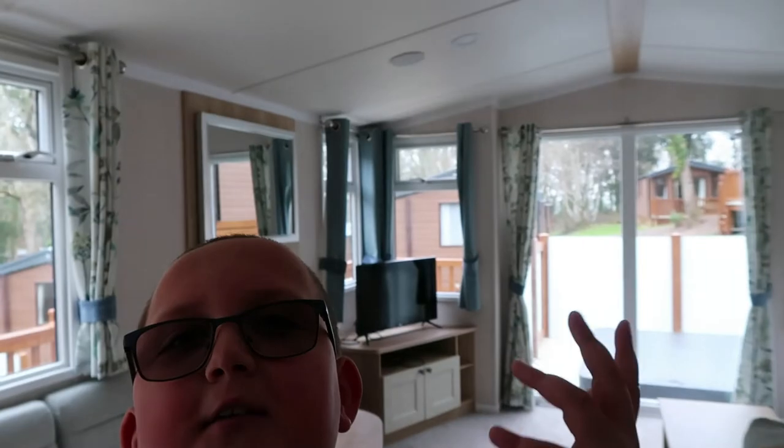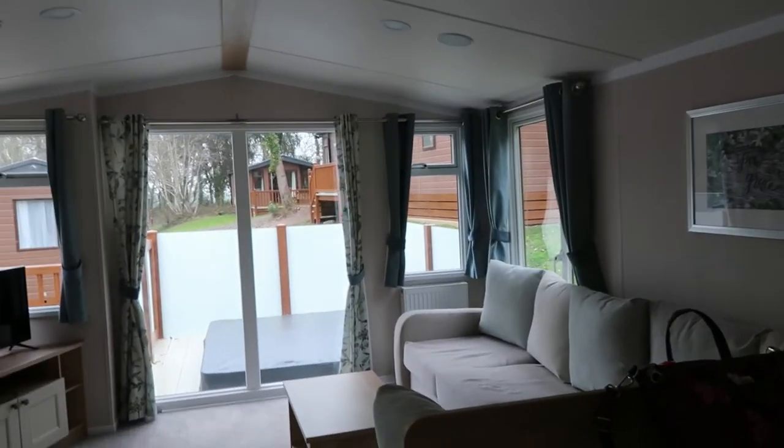So there we go — that's the tour of the caravan. This is St Ives, John Fowler caravan park. This is the platinum three-bed caravan hot tub lodge. We're staying for six nights. Thank you for watching, bye!